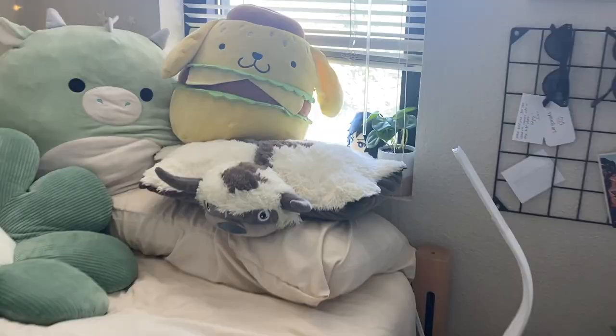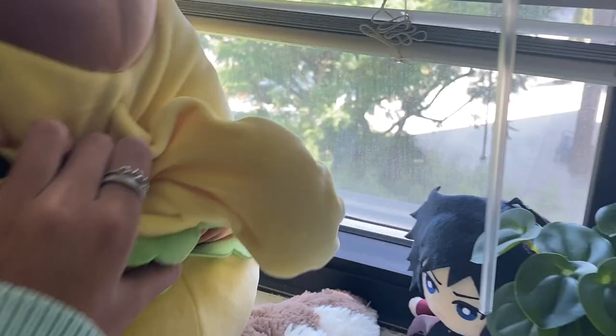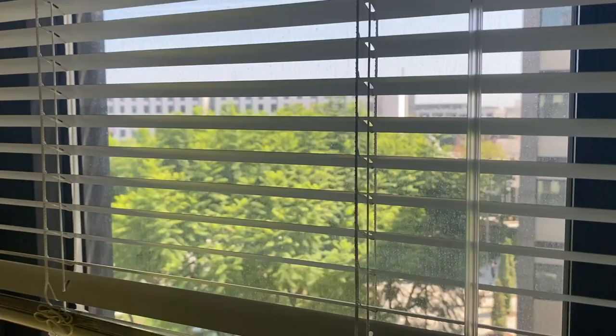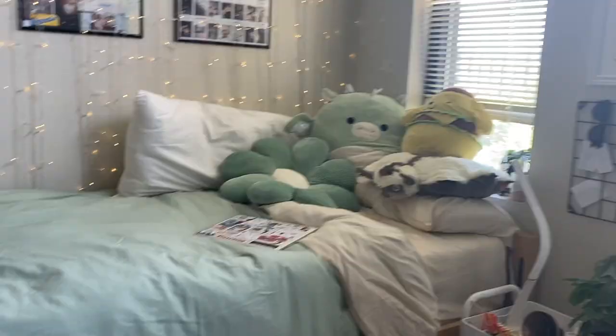Behind the bed is a tiny fake plant and a Guiyu plush. The view from the dorm is pretty decent — there's a tree and you can see the rest of the buildings. Definitely better than a parking lot view, so I'll take it.